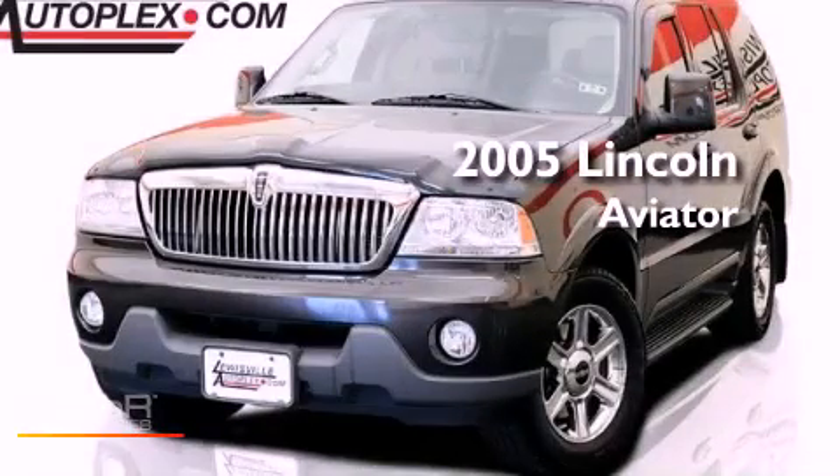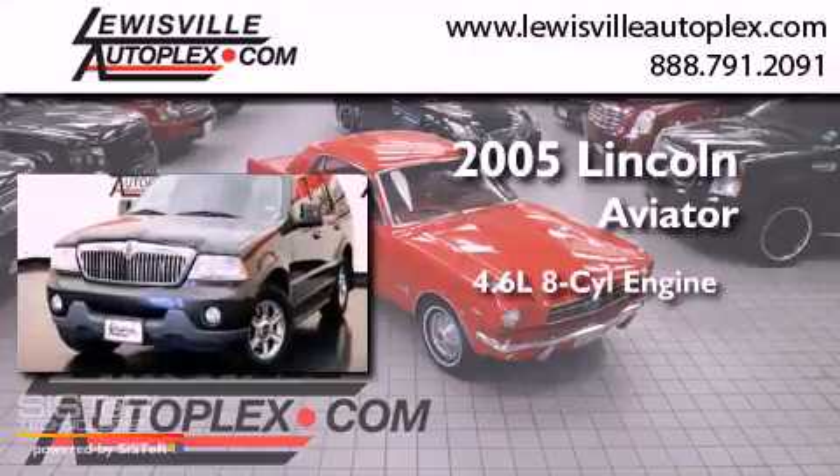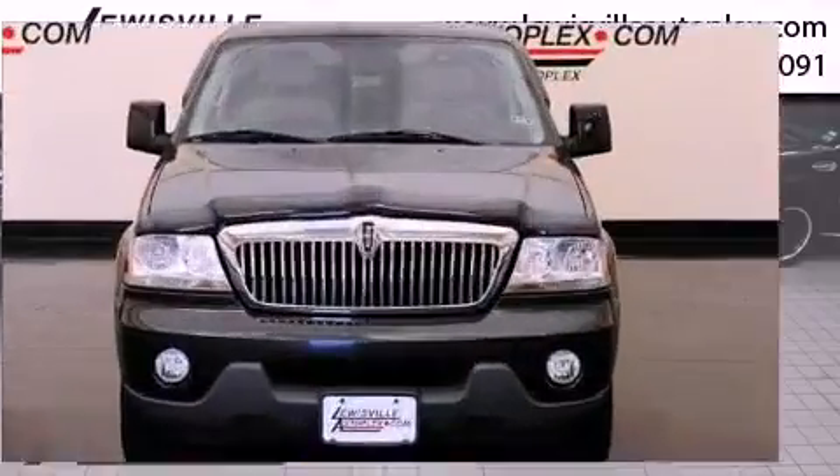This is a 2005 Lincoln Aviator. It features a 4.6-liter, eight-cylinder engine, an automatic transmission, and all-wheel drive.